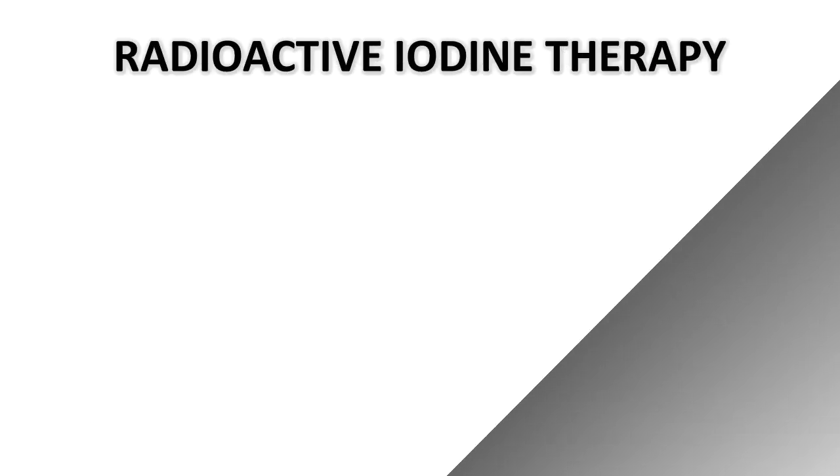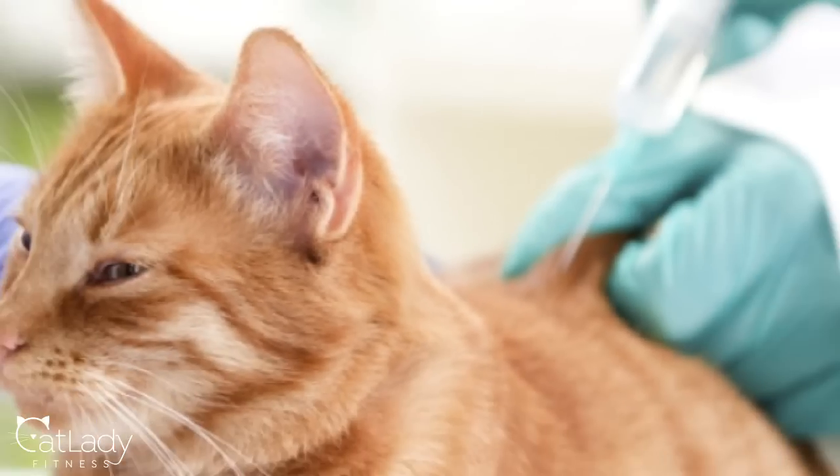Another option is surgical removal of the thyroid gland, which is usually the case if a tumor is involved. This is often successful and can result in a cure, but the biggest risk is with older cats who have already seen a decline in health, because putting your cat under anesthesia is involved and that could be challenging for some cats to recover from. The third option is radioactive iodine therapy, an injection that's usually just a one-time treatment, considered to be the most effective because it doesn't require surgery, anesthesia, or lifelong medication.